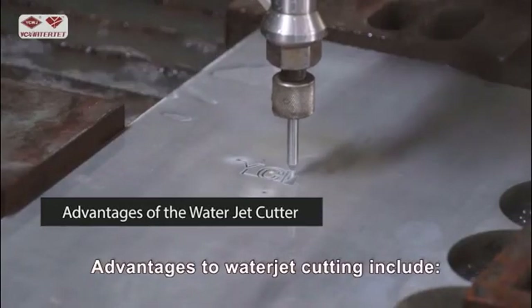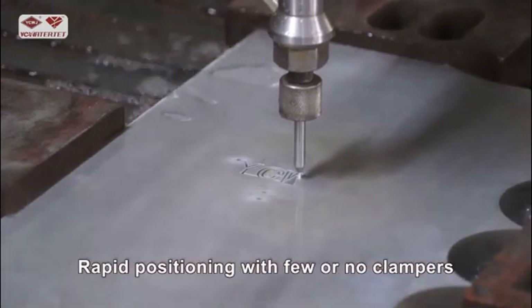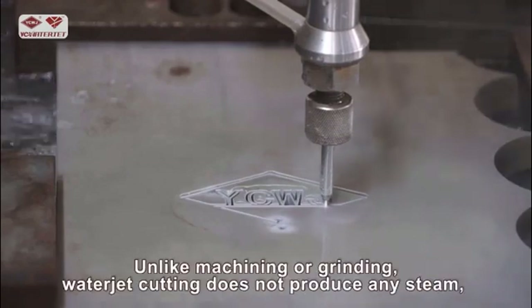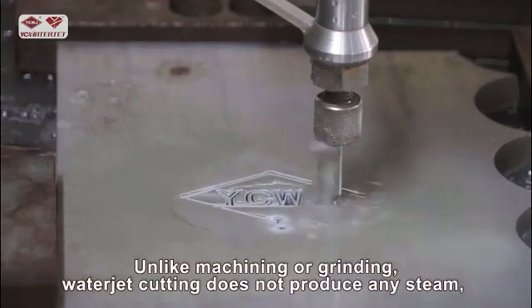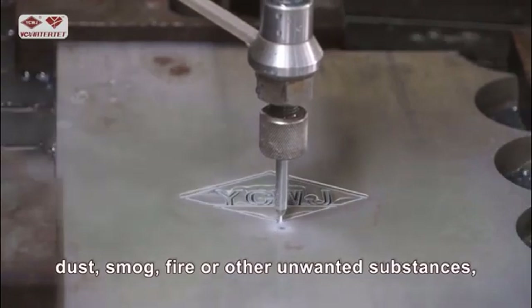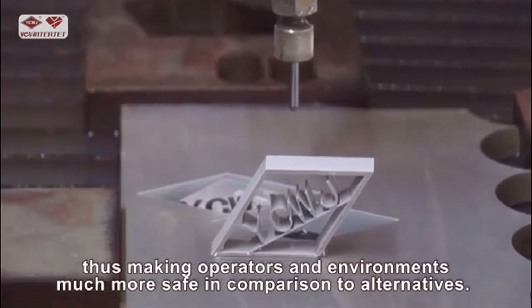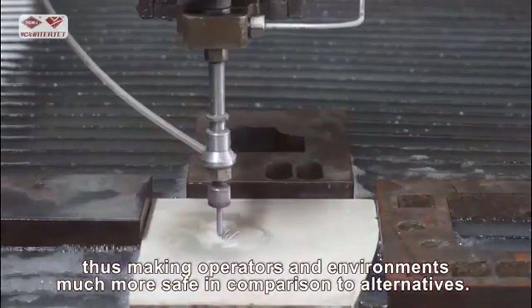Advantages to water jet cutting include quick transition from drawing to cutting, and rapid positioning with few or no clamps. Unlike machining or grinding, water jet cutting does not produce any steam, dust, smog, fire, or other unwanted substances, thus making operators' environments much more safe in comparison to alternatives.